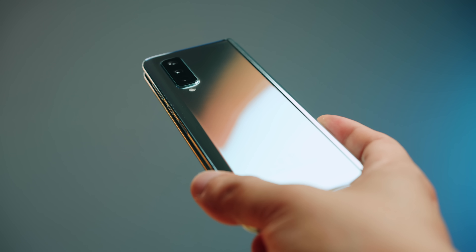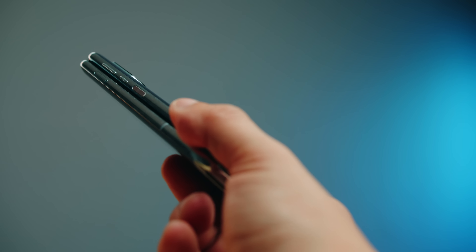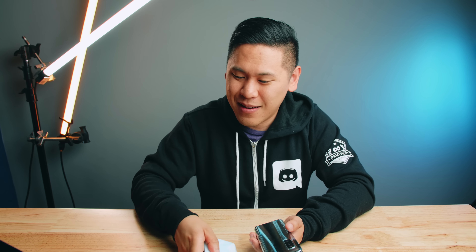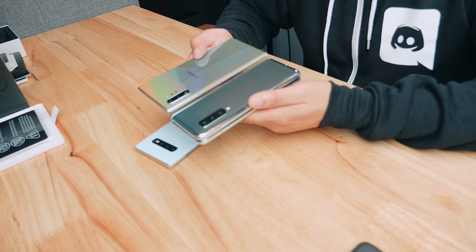I also noticed that you can't make calls from the unfolded position — there's not like an earpiece there. There's actually an earpiece right here on the folded side. I'll admit that this feels a bit chunky — it's kind of a brick in a way. So this is definitely Gen 1.